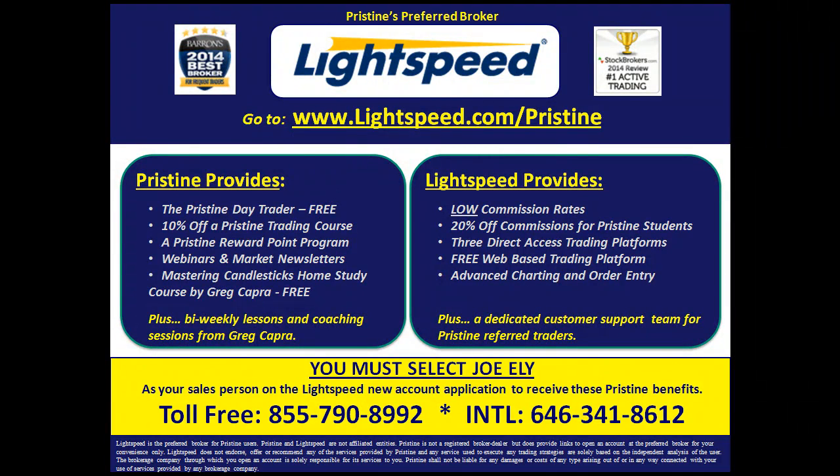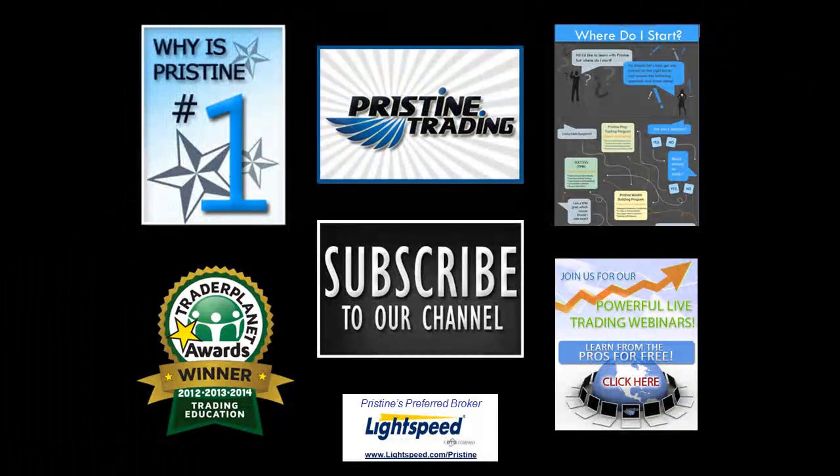Also, for all of you looking for a broker, there are tremendous benefits to Pristine clients who use Lightspeed. You can ask a counselor to go into detail about the benefits. Until next time, this is Paul Lang — feel free to contact me if you have any questions about this trade at paul@pristine.com.